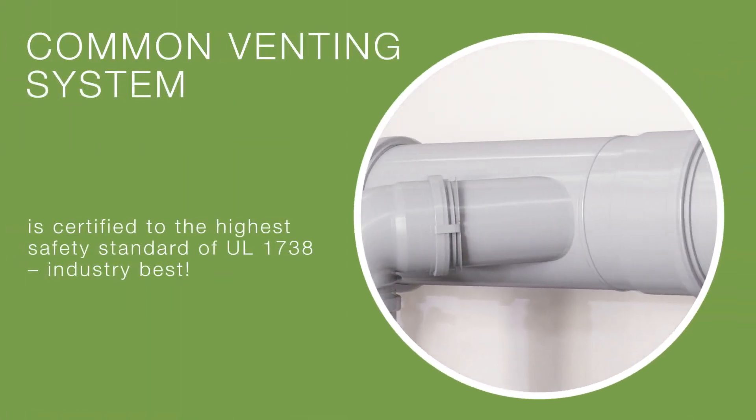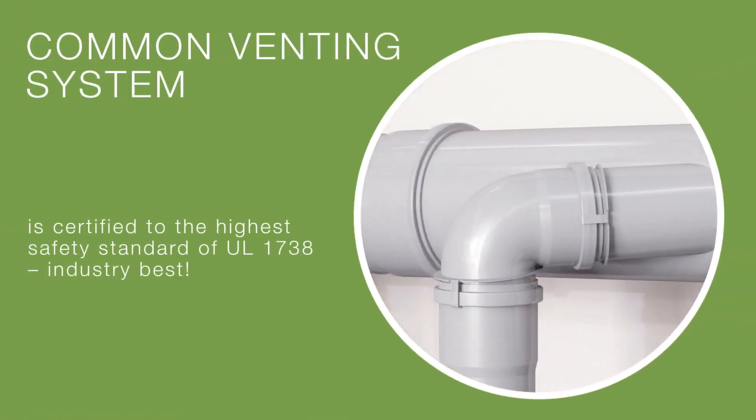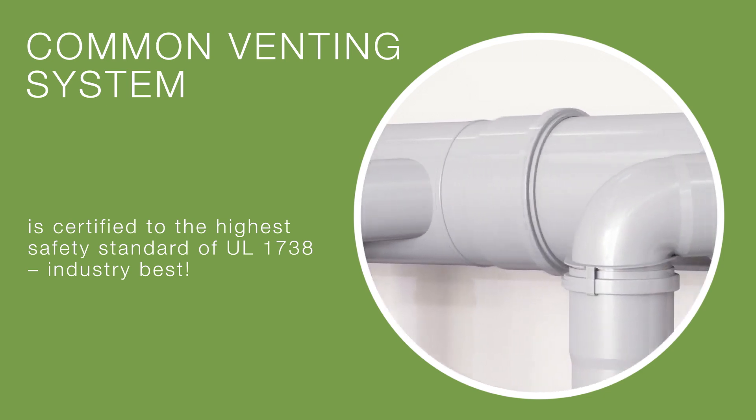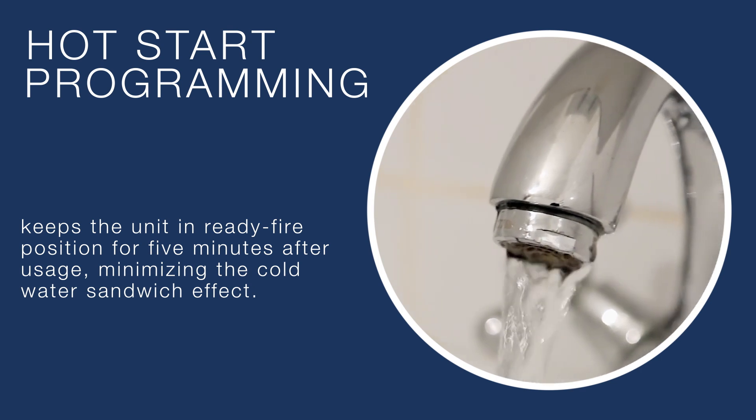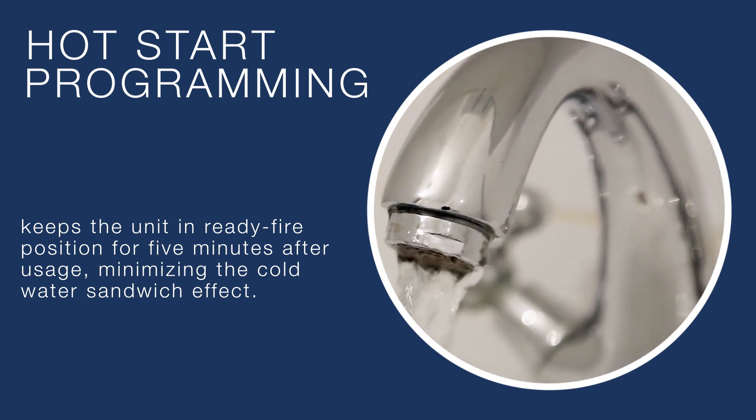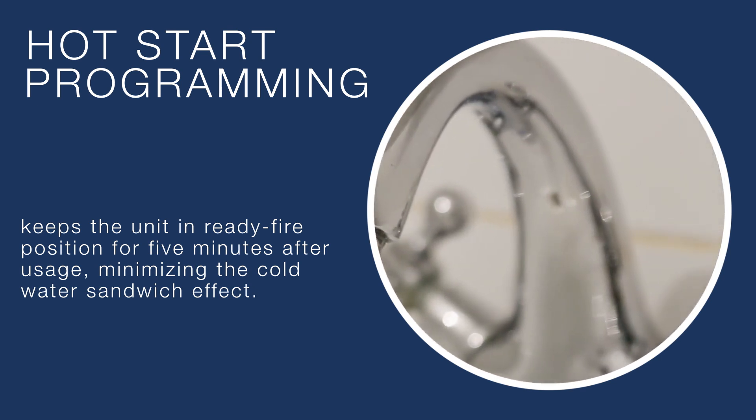Rheem's common venting system is certified to the highest safety standard of UL 1738. Hot start programming keeps the unit in ready fire position for five minutes after usage, minimizing the cold water sandwich effect.